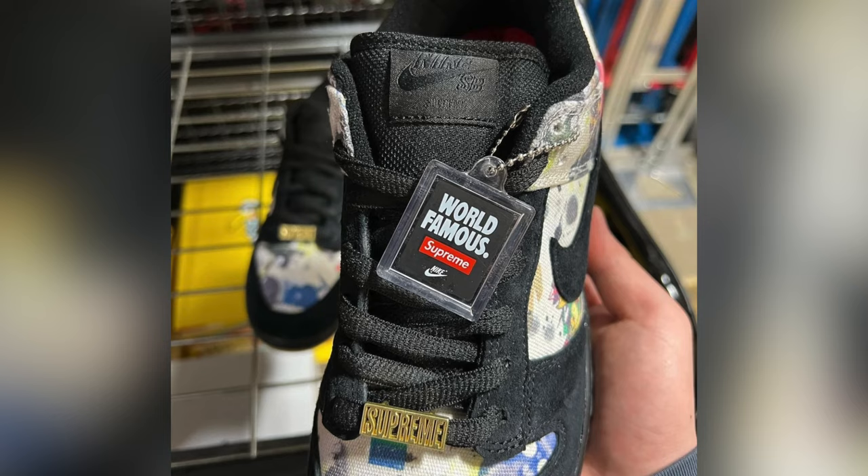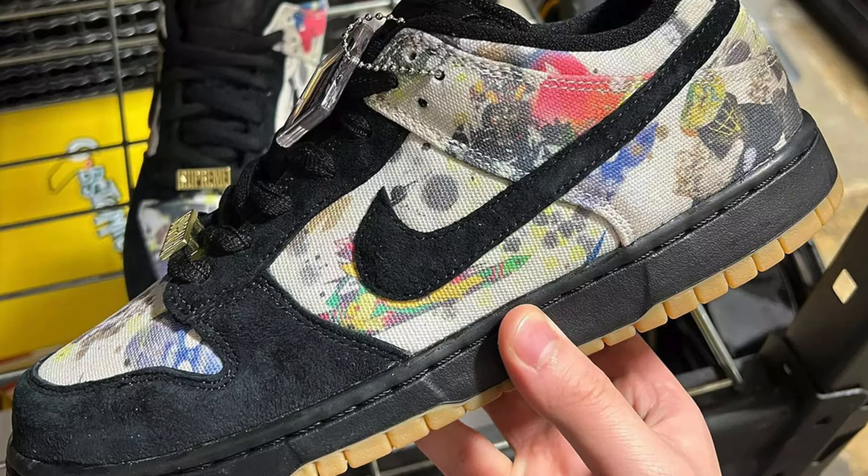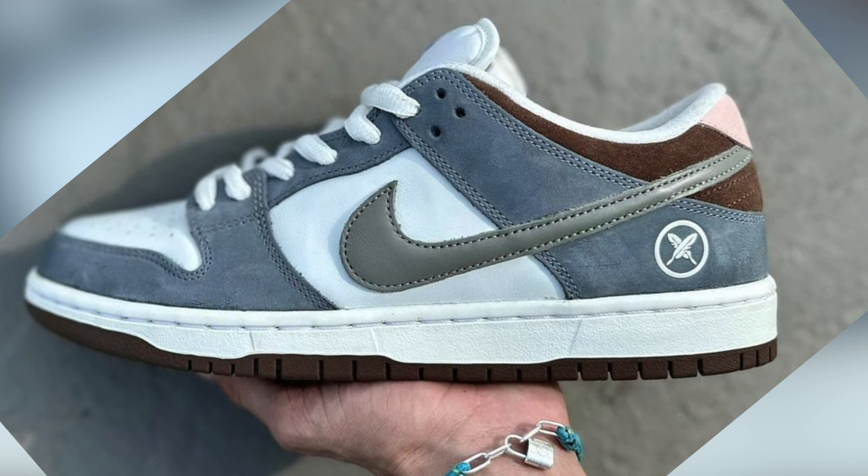We officially have images of what the Supreme Nike SB Dunk Lows are actually going to look like. The graffiti-like pattern on the uppers, medial, and toe box of the Supreme Nike SB Dunk dropping in 2023 is from graffiti artist Ragazzi. We've seen a lot of his graphics on decks and Supreme t-shirts in the past, and they'll finally make their way to an actual pair of sneakers.